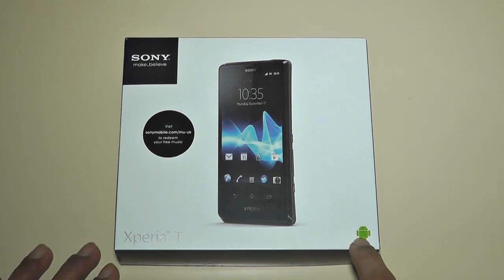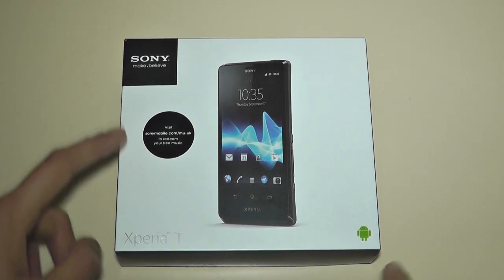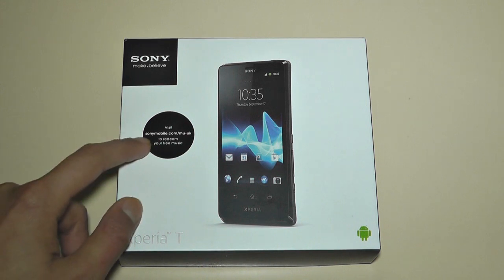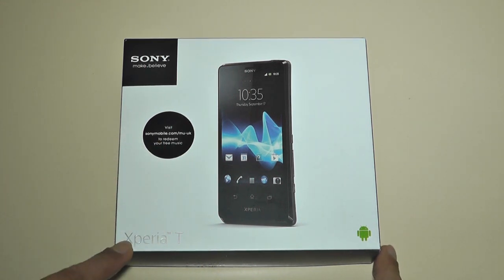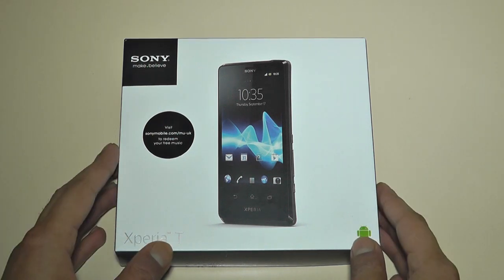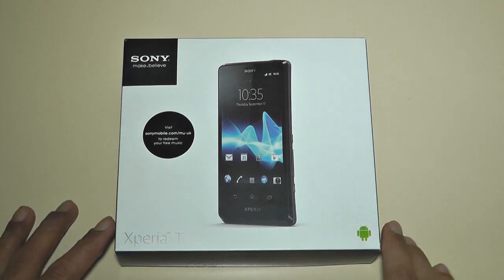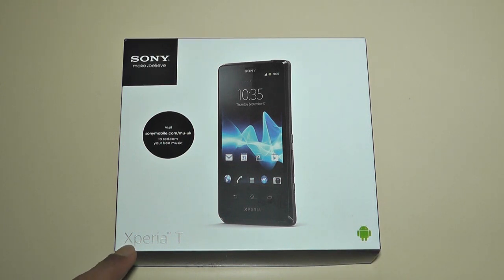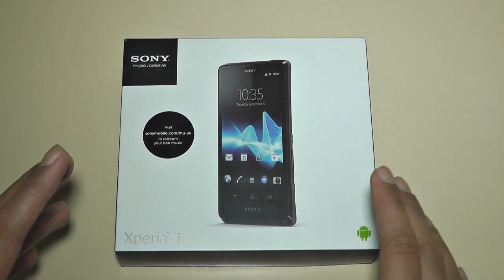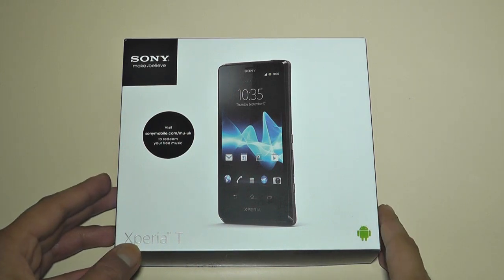As you can see over here it says Xperia T and a little Android logo. It says Sony make.believe and you can visit Sony mobile.com to redeem your free music. Now the Xperia T box is slightly different to other mobile phones that Sony used to come out with — as you can see, Sony have sort of taken the Ericsson name away from their branding.